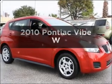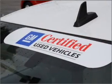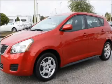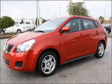Presenting the 2010 Pontiac VIVE. If you're looking for an automobile with great attributes, look no further. With an efficient four-cylinder engine connected to a smooth-shifting automatic transmission, the anti-lock braking system will keep you safe on the road.